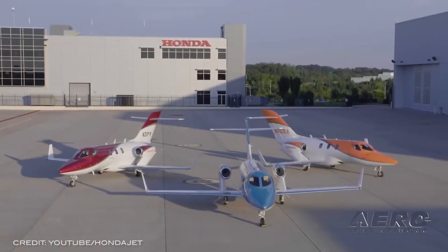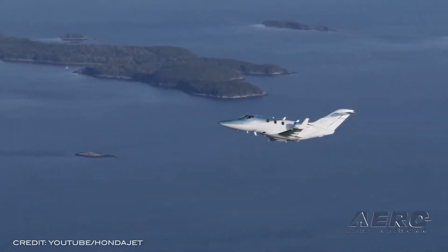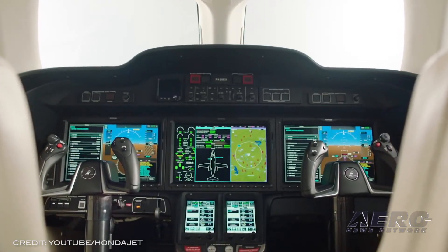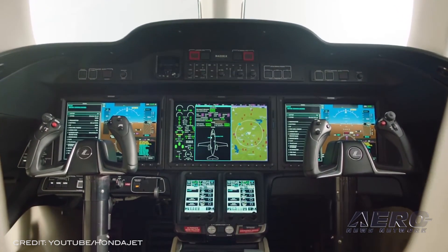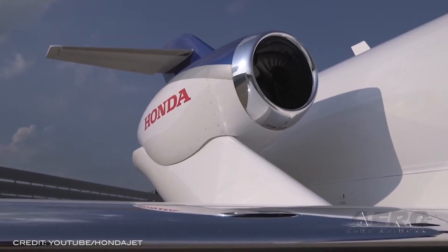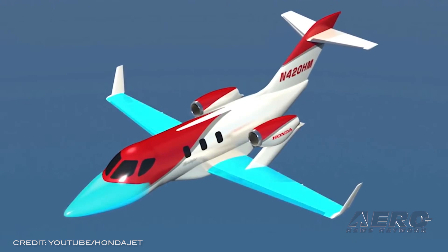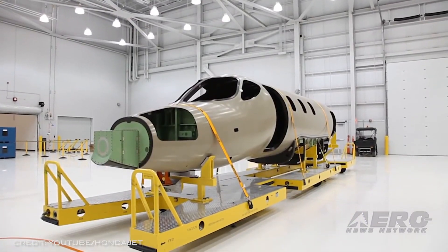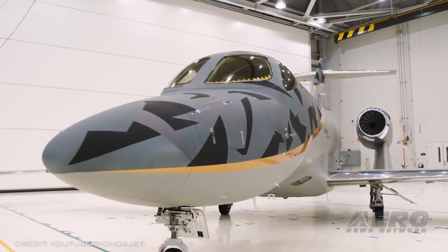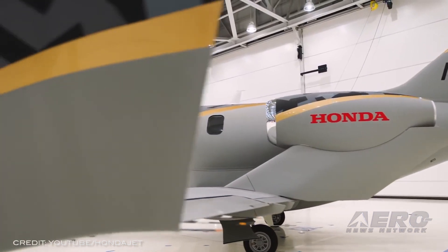The Honda Jet Elite S introduces new styling with paint schemes available in gunmetal, luxe gold, and deep sea blue. These new color options are topped off with a signature Elite S logo. The aircraft has inherited previous aeronautic features including the over-the-wing engine mount configuration, natural laminar flow, fuselage nose and wing, composite fuselage, and a highly customized avionic suite.